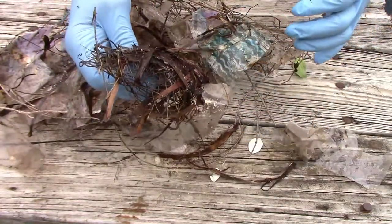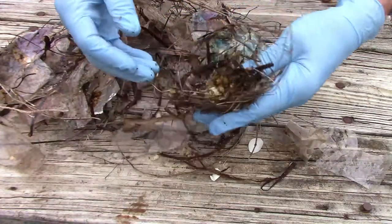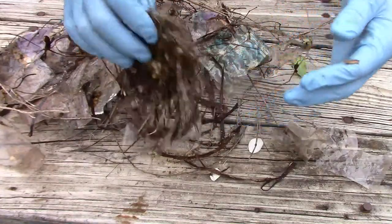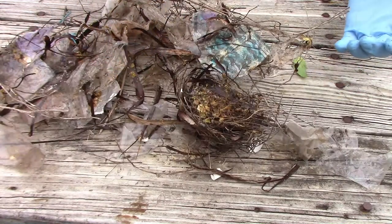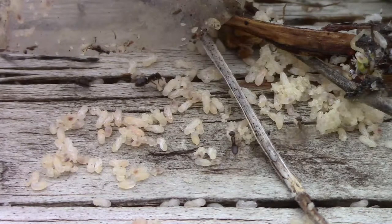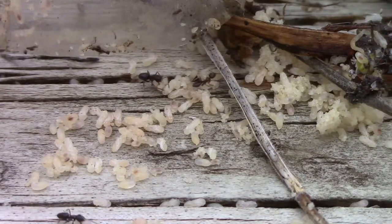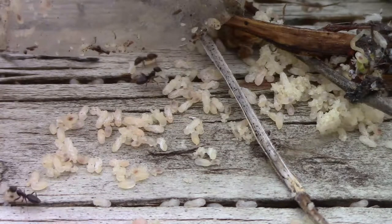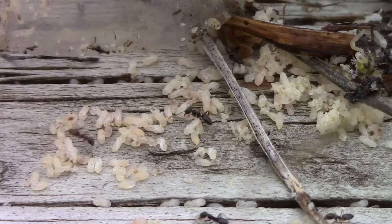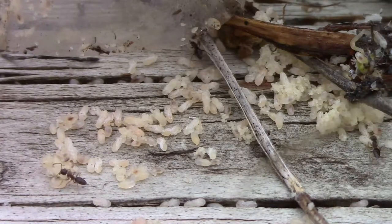At this point, I started seeing more and more ants, and I realized that the ants had built their nest inside the bird nest. When observing nature, sometimes one observation can lead to another. I started out examining the cardinal nest, but quickly became fascinated by the ants that were gathering their larvae and moving them. Since their nest was inside the bird nest, I accidentally moved them to a different location.